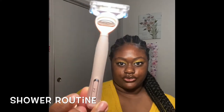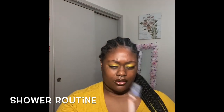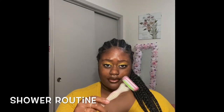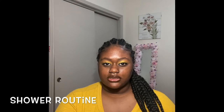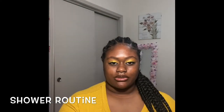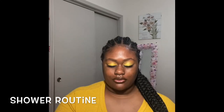For shaving, I have this Joy razor which has five blades on it. Sometimes I use a men's razor too. This one is from the Dollar Tree and works just as good — they also sell some with six blades. For shaving cream, I don't really like using it anymore, especially for maintaining more sensitive areas. I feel like shaving cream irritates my skin, so I'll just lather up with soap and shave that way, or use Nair if I have it.